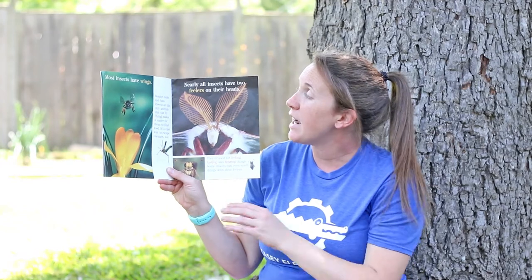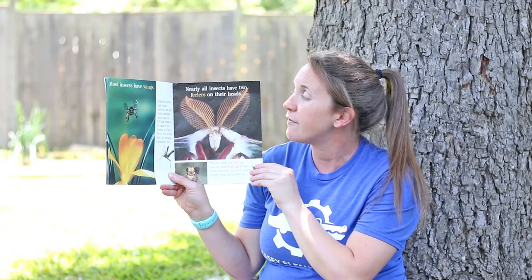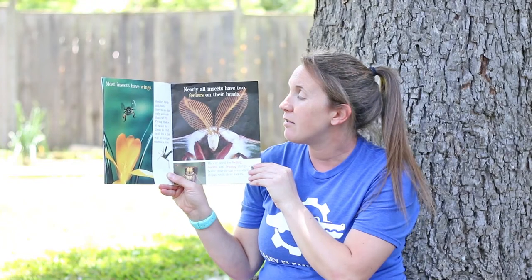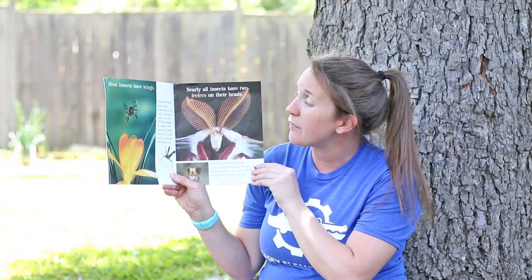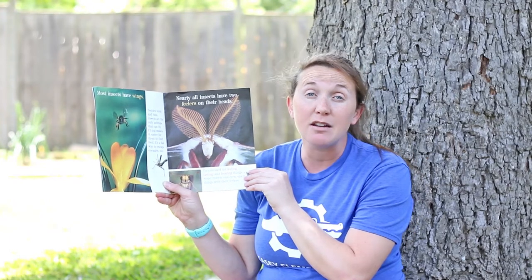Most insects have wings. Besides birds and bats, insects are the only animals that can fly. Flying makes it easier for them to find food. It's a fast way to escape enemies as well.